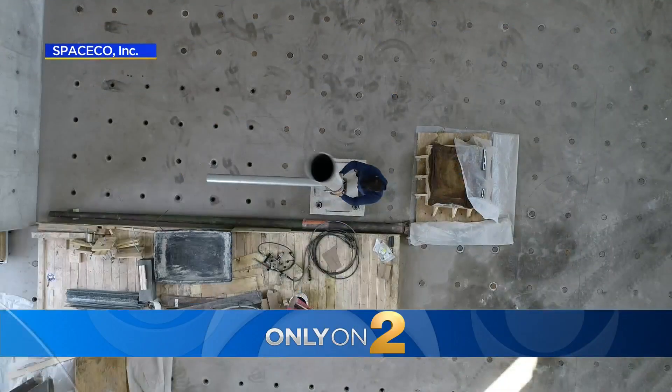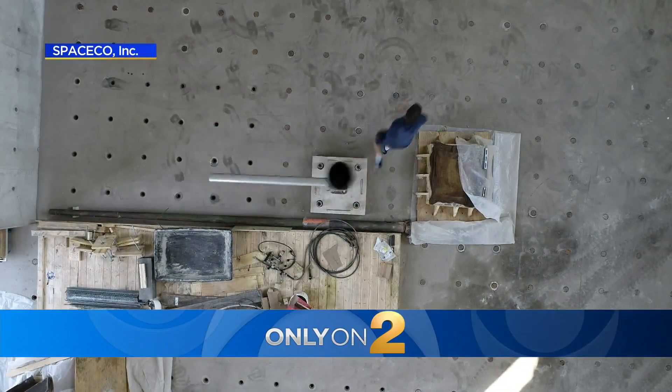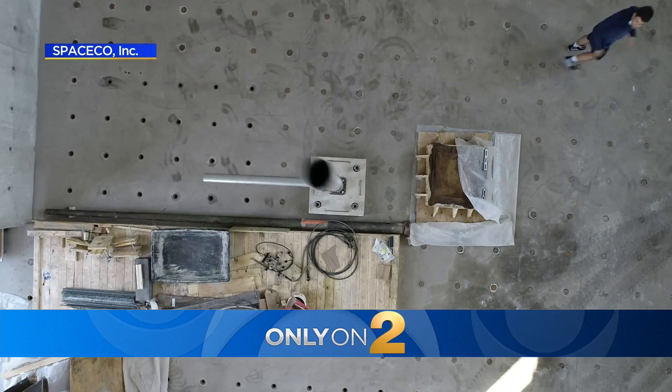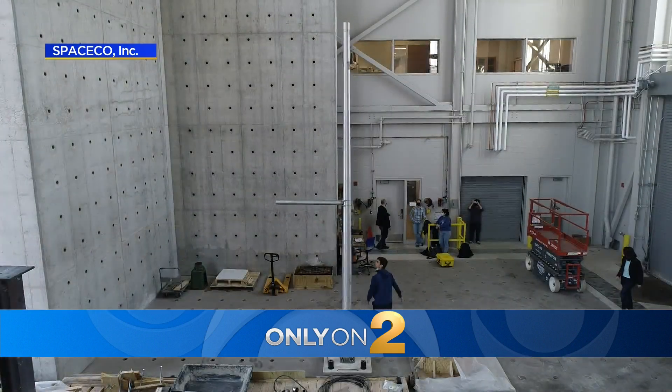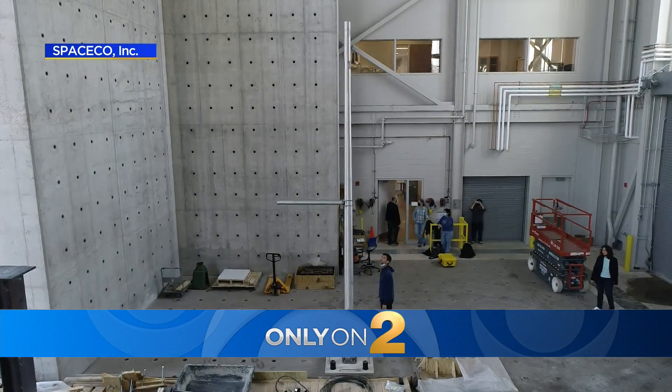Only on Two — it is a view of a light pole you don't see. A drone capturing images from above. You can see it shaking back and forth. Researchers are using this perspective to keep drivers safe from falling poles. CBS 2's Suzanne Lemonio got a first look inside that UIC lab.